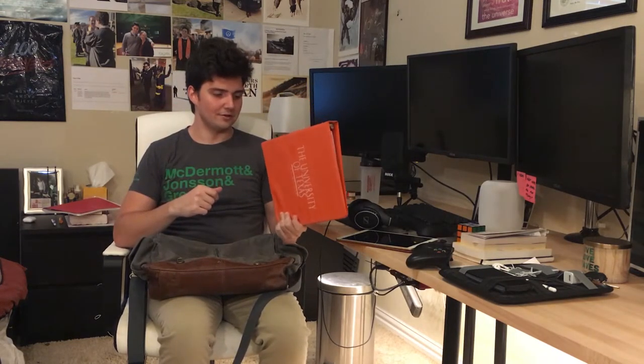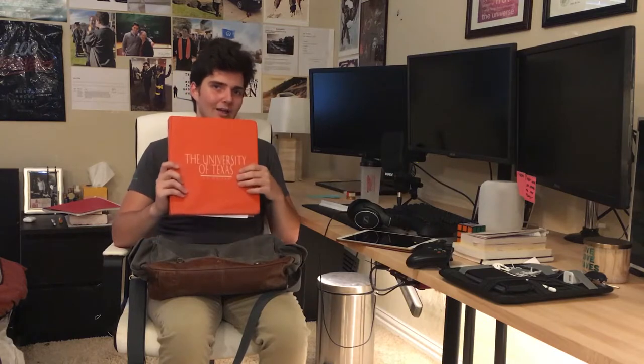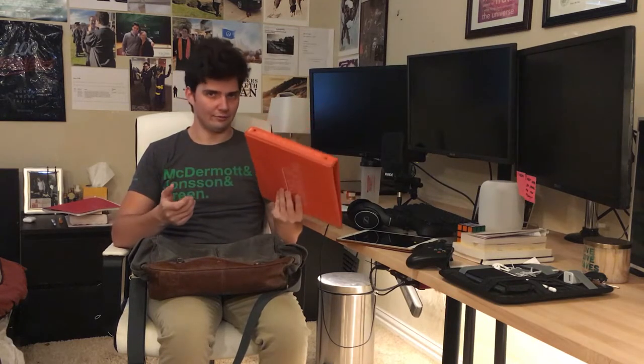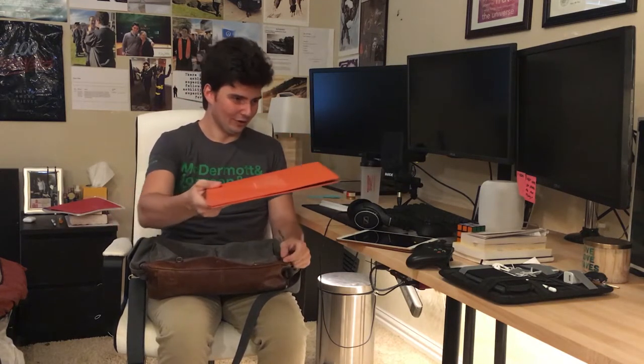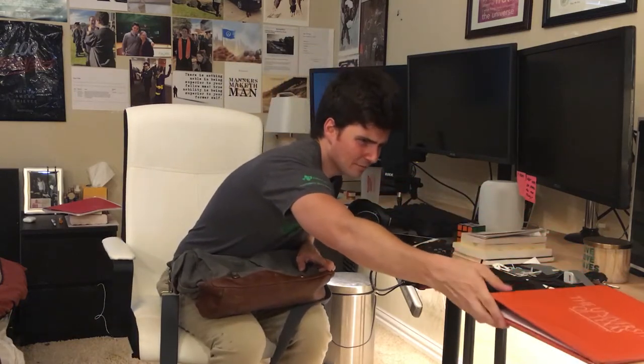Next is my project binder. When I was in college I would keep all of my notes, class stuff, and assignments in here, but now I've turned it into my project binder — all the different projects I'm working on, I keep notes and random musings about those various projects in here. If you guys want a separate video on how I organize my notes for projects, definitely comment down below and I'd be happy to make that.